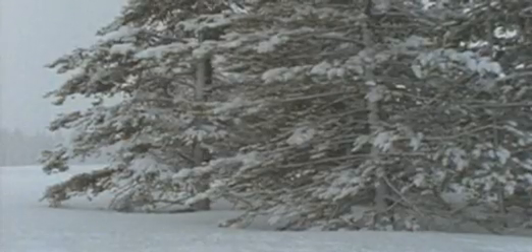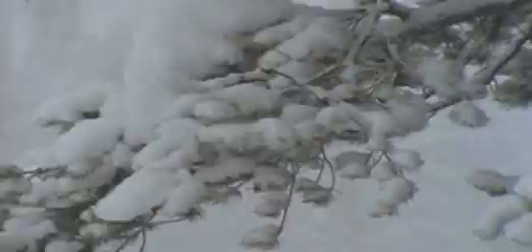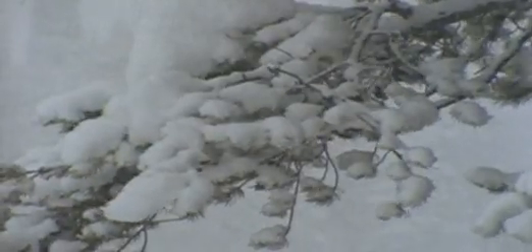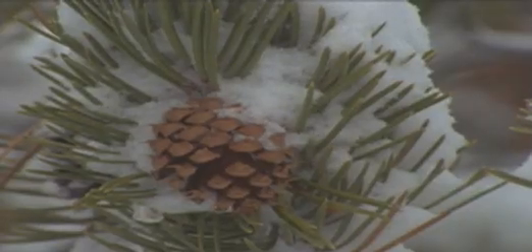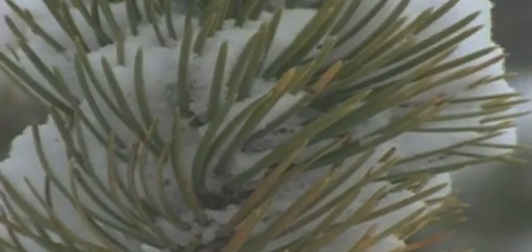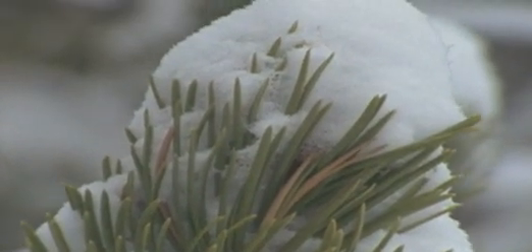But conifers are hardy adapters to all kinds of environments. Their flexible branches bend as snow accumulates, dropping loads of snow to the ground below. Most have small, leathery leaves shaped like scales or needles. A waxy coating keeps moisture in and guards against ice. The narrow shape of needles lets the wind and snow pass between them and prevents them from drying out.